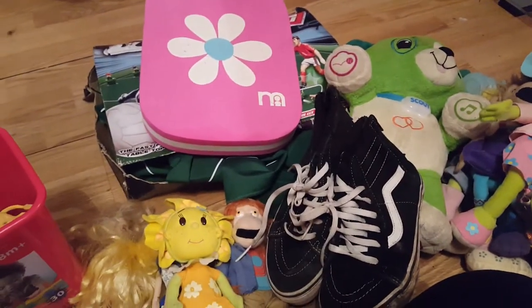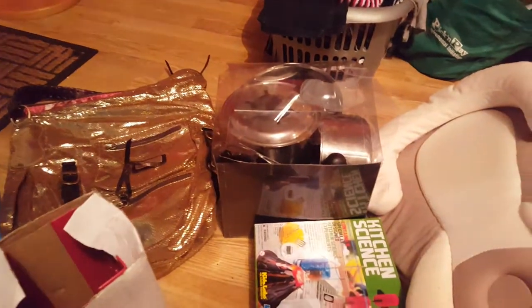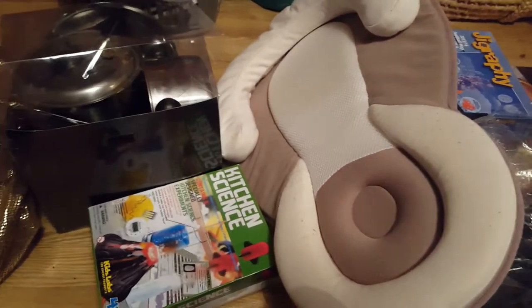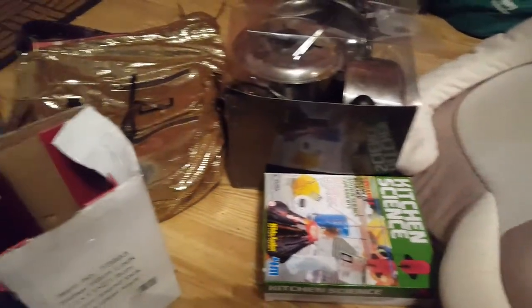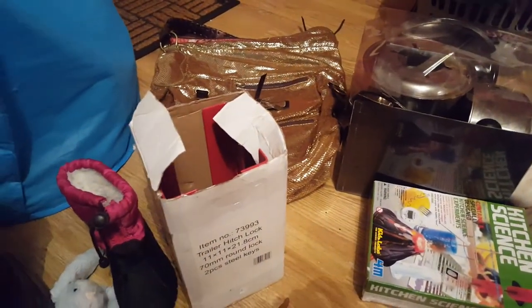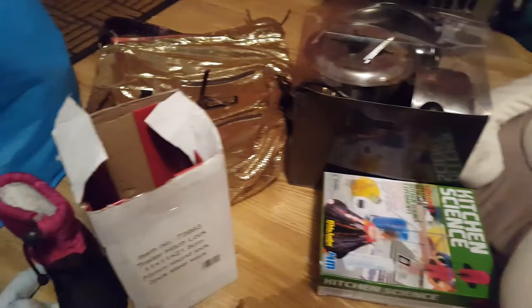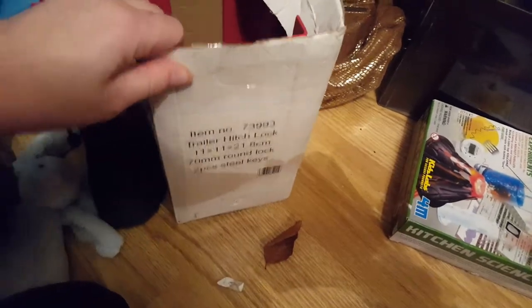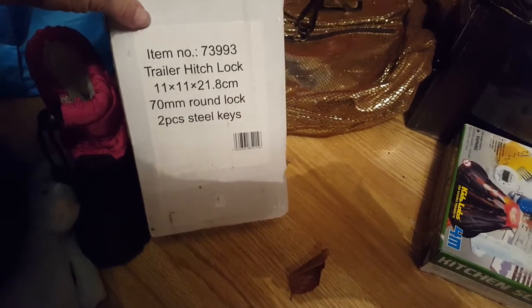Now I'll show you what we got from Gumtree. This is the bundle we picked up on Friday - like I said, it took over the whole dining room and about three hours to sort into what was rubbish, what goes on eBay, and what goes to the charity shop. This is what we picked out to put on eBay. We've got this brand new trailer hitch lock - Michael Googled this on eBay and says it can go for some decent money, so that's being kept out.